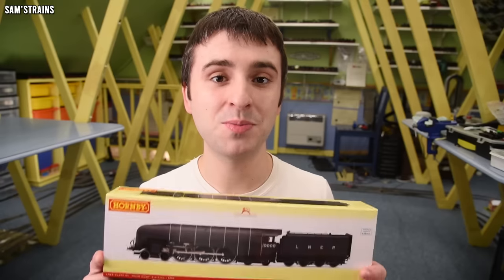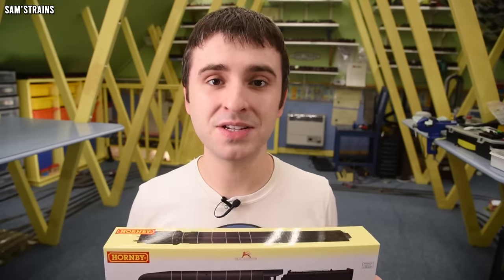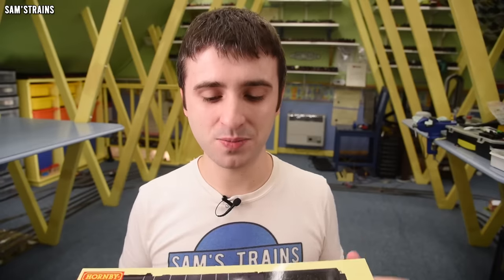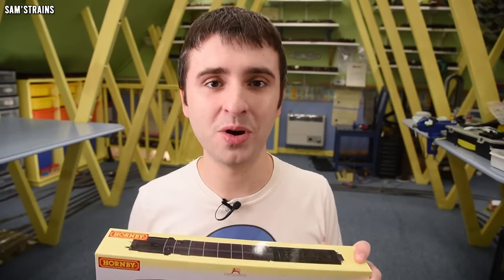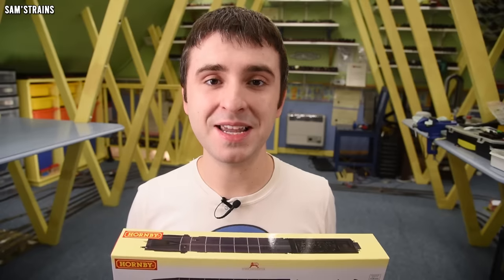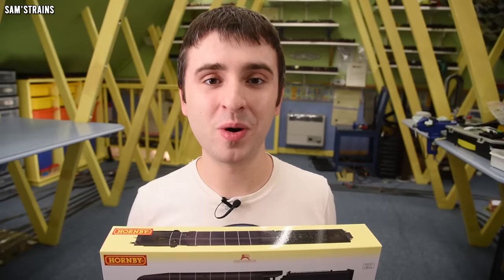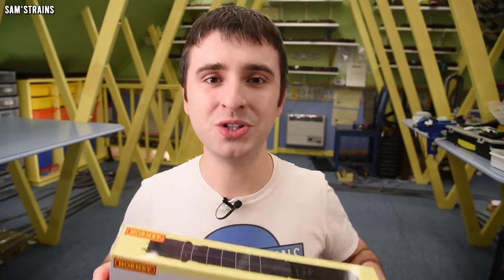I'm desperately hoping that this loco is in one piece, and if there's damage or bad quality, it is going back for a refund - not a replacement - because I am not spending £220 on a loco that's not perfect. But, negativity out of the way, I'm going to go into this with an open mind. Hopefully it will be good. We're going to find out together. Here we go - the brand new Hornby Hush Hush.